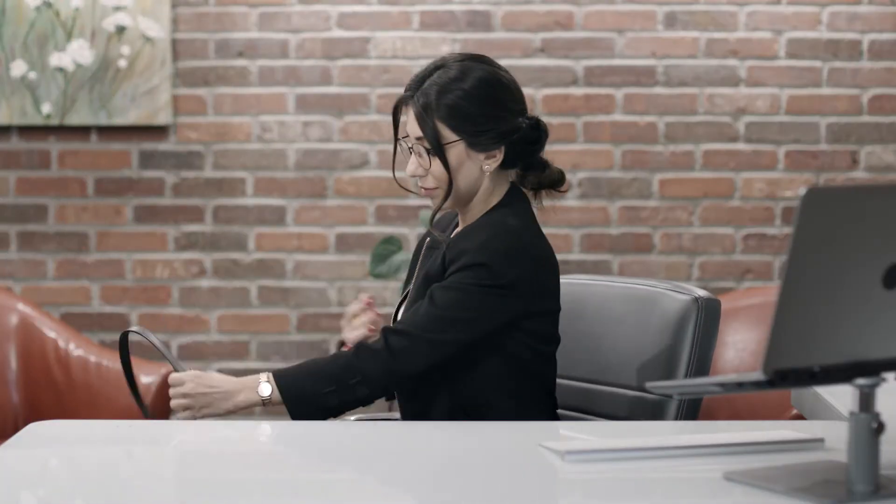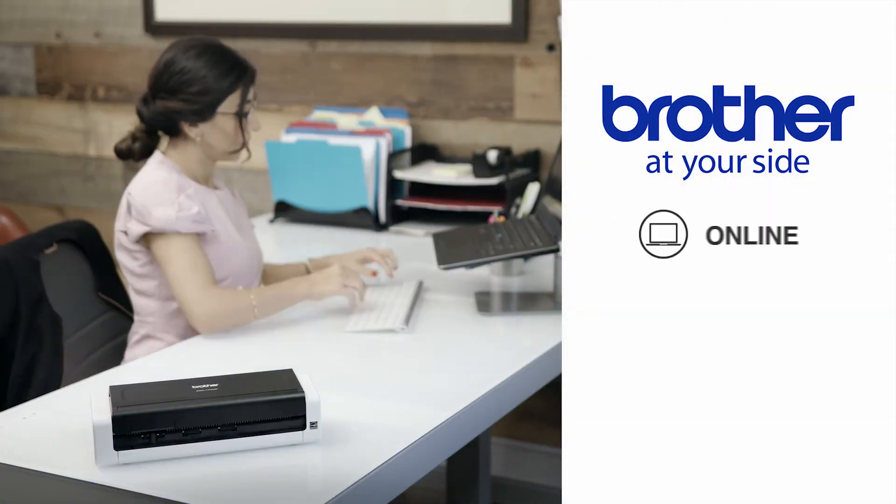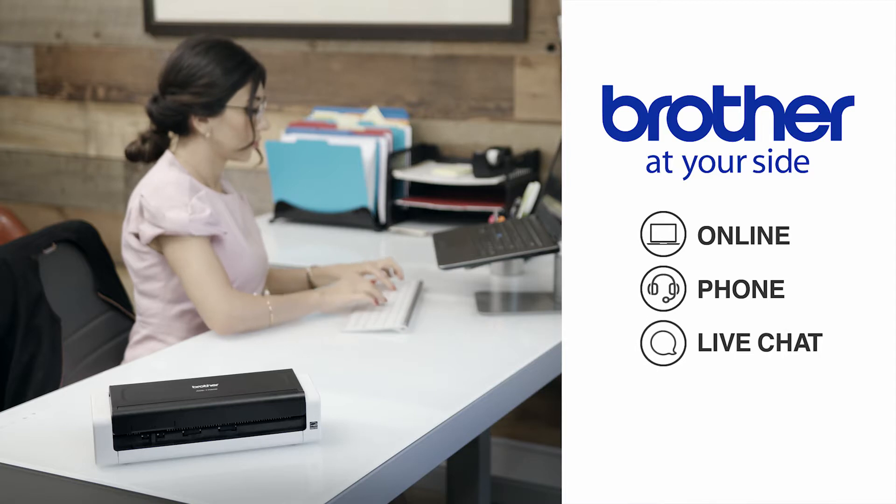I love the reliability of my Brother desktop scanner, and knowing that Brother is at my side with free online, phone, or live chat support for the life of the scanner.